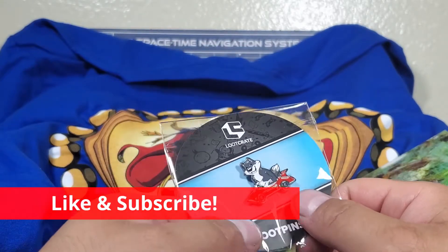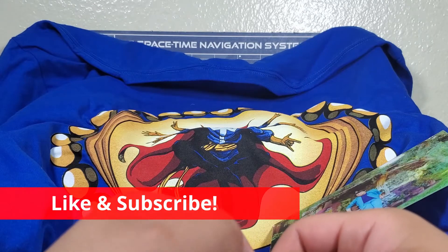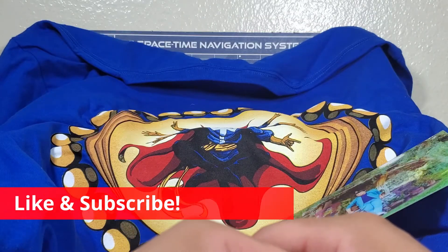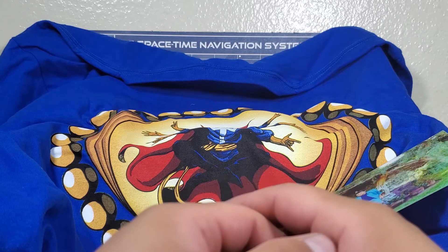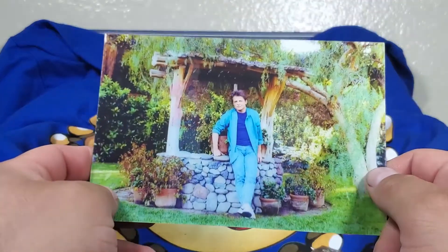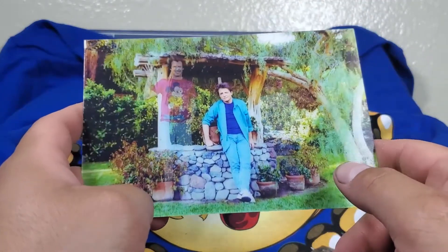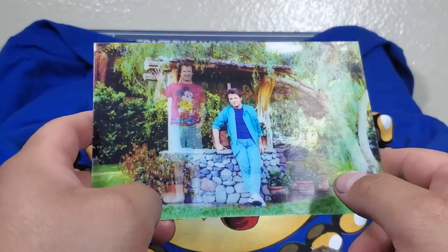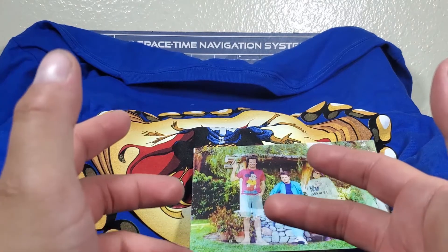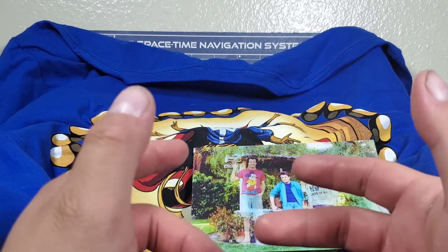Remember to hit the like button and subscribe to the channel because I have more Loot Crates coming. Check out my other video where I unboxed Marvel Gear and Goods. Anyways guys, that's the video for today — I appreciate you watching, I'll see you in the next video, and I hope you have a good one!